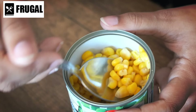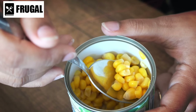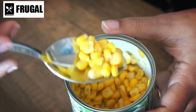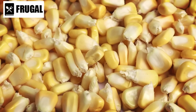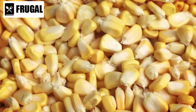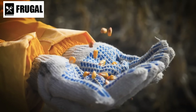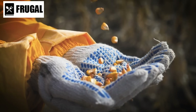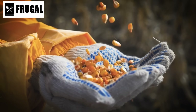Number four: canned corn. Canned corn is more than just a simple pantry staple — it's a versatile ingredient that can add texture and flavor to a wide variety of dishes. While some may overlook canned vegetables in favor of fresh options, canned corn offers convenience without sacrificing taste or nutrition. One of the key benefits of canned corn is its sweet and crunchy texture, which can enhance both savory and sweet dishes.